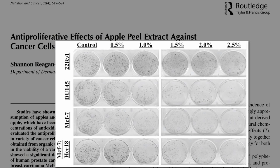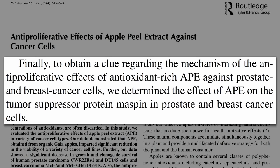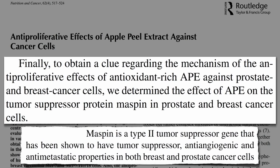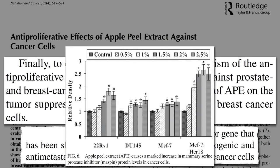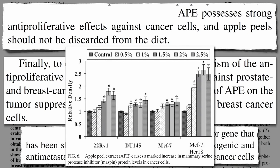This ain't chemo — this is just apple peels. How do they work? Researchers obtained a clue regarding the mechanism by determining the effect of apple peels on the tumor suppressor protein Maspin inside the cancer cells. Maspin is a tumor suppressor gene shown to have tumor suppressor, anti-angiogenic, and anti-metastatic properties in both breast and prostate cancer cells. The tumor cells had found a way to turn this tumor suppressor gene off, and apple peels apparently turned it back on — an up-regulation of this tumor suppressor gene as more and more apple peel extract was added to each cancer type. They conclude apple peels may possess strong anti-proliferative effects against cancer cells, and should not be discarded from the diet.